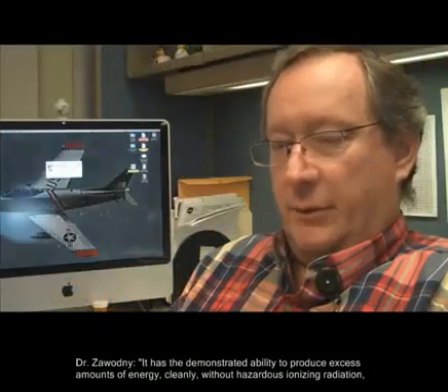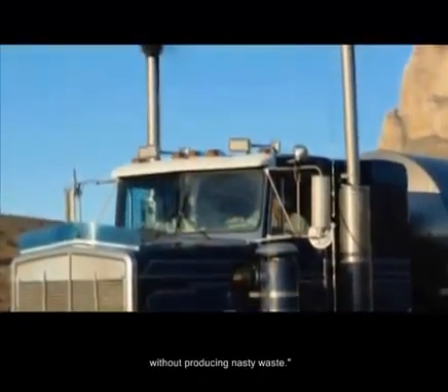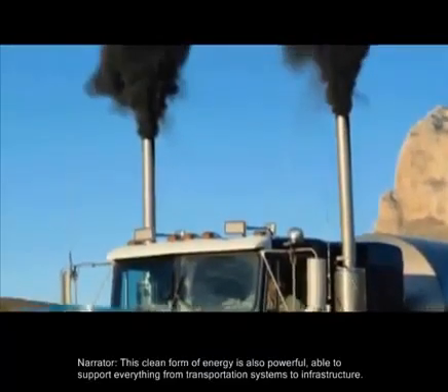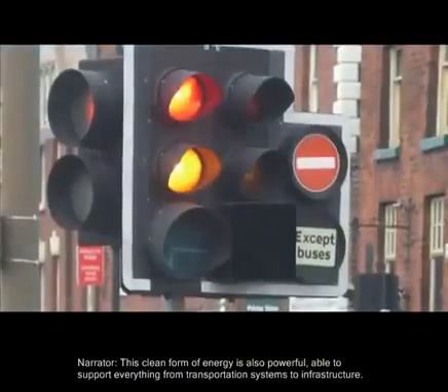It has demonstrated ability to produce excess amounts of energy cleanly, without hazardous ionizing radiation and without producing nasty waste. This clean form of energy is also powerful, able to support everything from transportation systems to infrastructure.